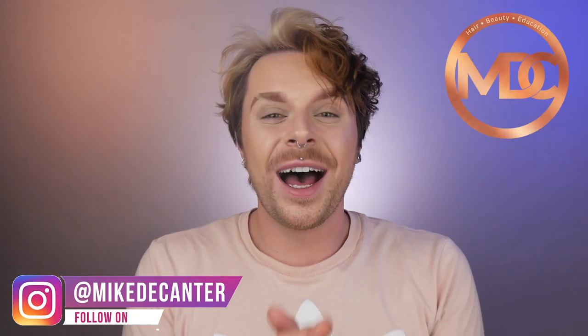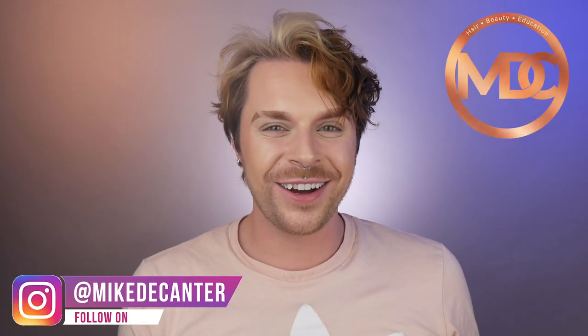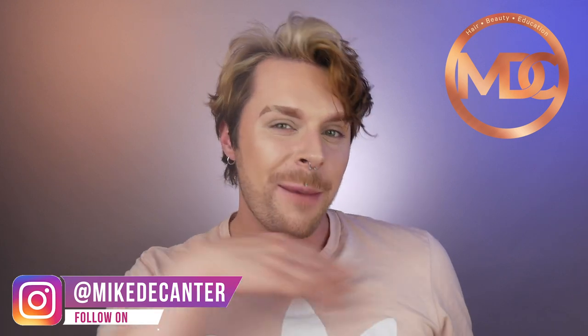Let's review the Curl Collection by Livin' Proof. If you're new to my channel, welcome. I'm Mike, a hairdresser, a L'Oréal color specialist, a makeup fan and a skincare lover. In today's film I will be reviewing and talking about my experience with the brand new Livin' Proof Curl Collection. So if you want to find out more about this brand new collection for curls, waves and coils, then you better keep on watching.